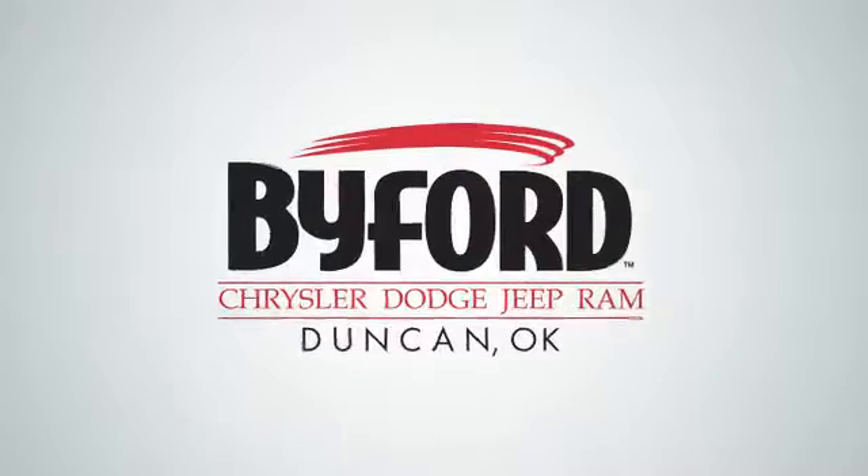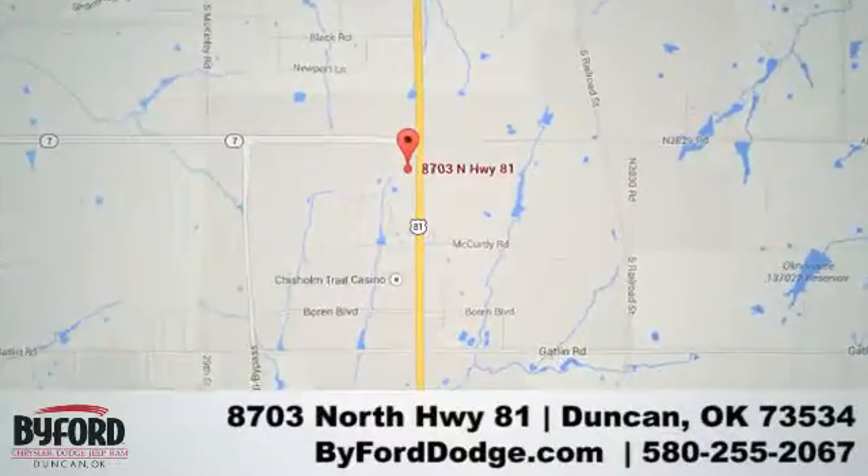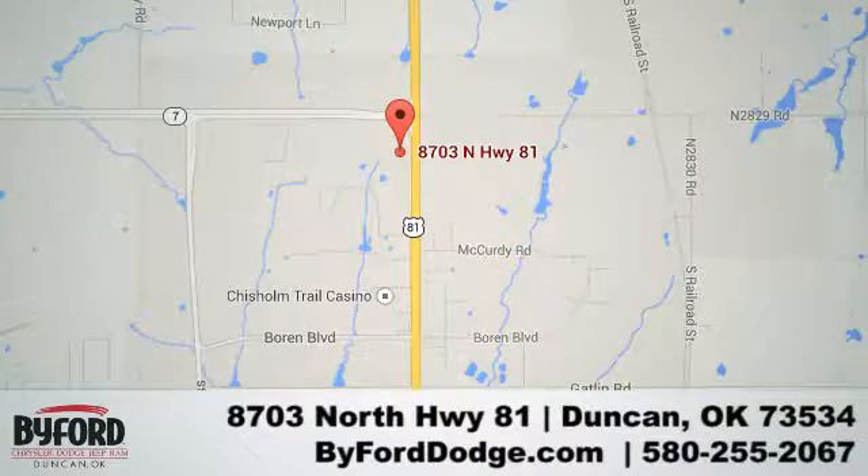Nobody treats you better than Byford. We are conveniently located at the Lawton Duncan Y at Highway 81 and Highway 7 at 8703 North Highway 81.